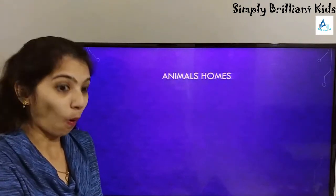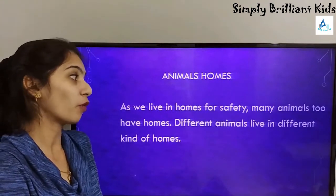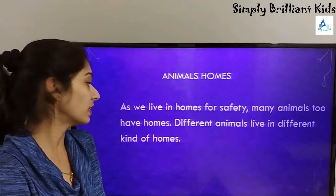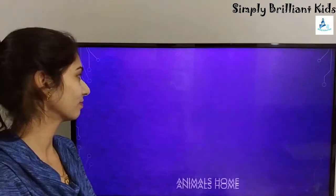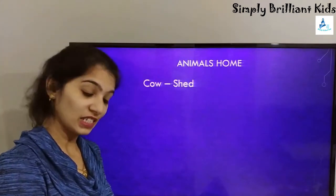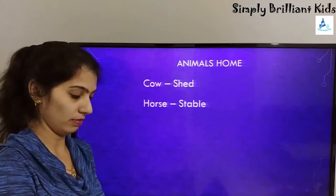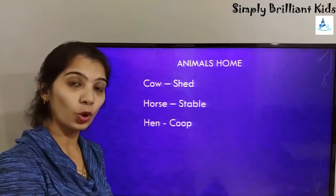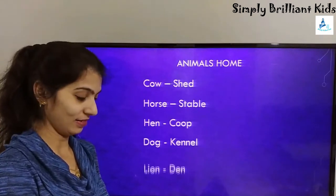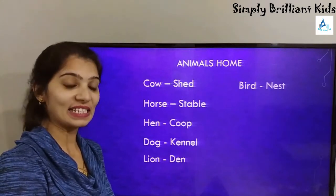Animals have homes too. Just as we live in homes for safety, many animals have their own homes, and different animals live in different kinds of homes. A cow lives in a shed, a horse lives in a stable, a hen lives in a coop, a dog has a kennel, a camel has a shelter, a lion lives in a den, and a bird lives in a nest.